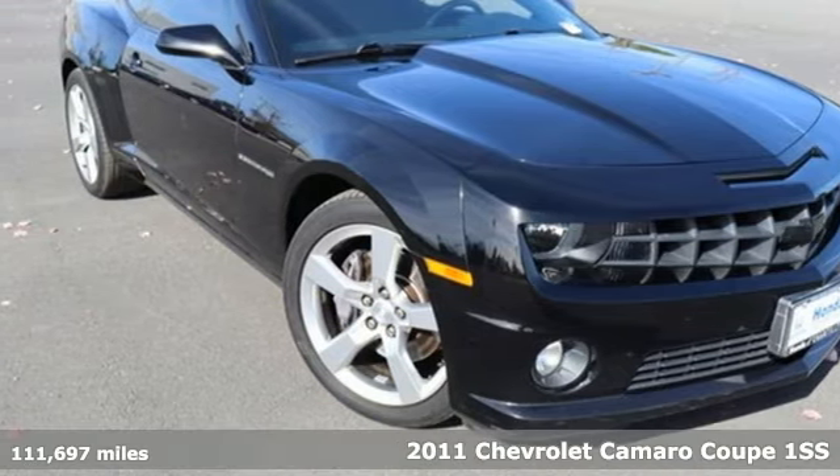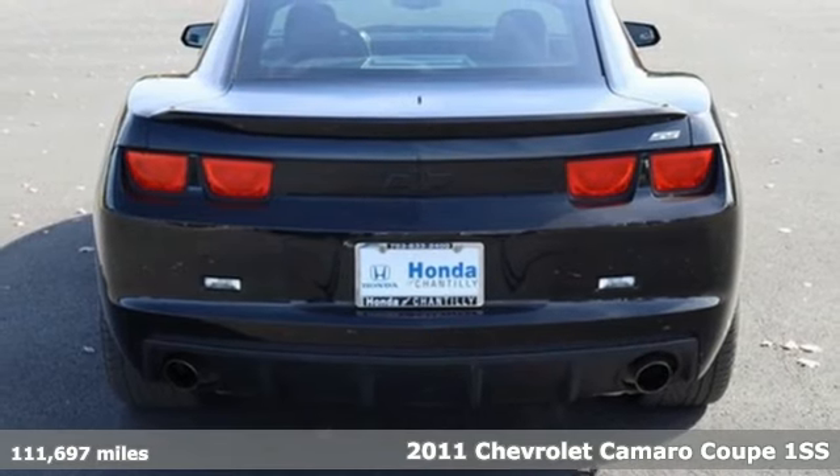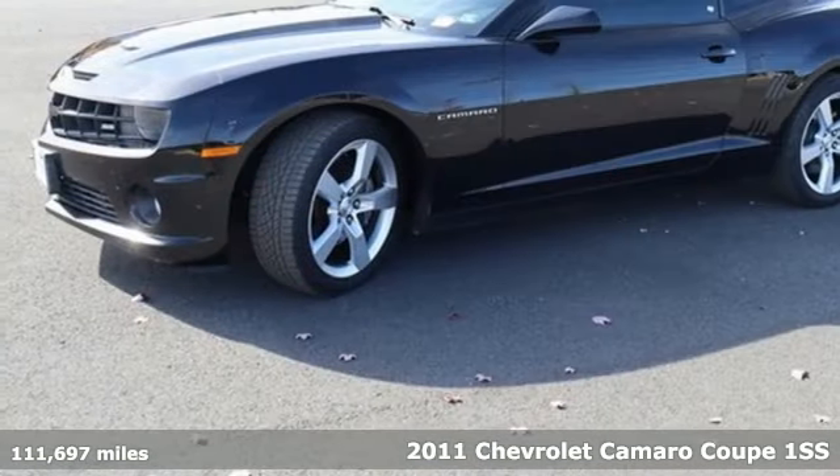Here's a 2011 Chevrolet Camaro. The look. The performance. The legend. And it comes with all the amenities you need.